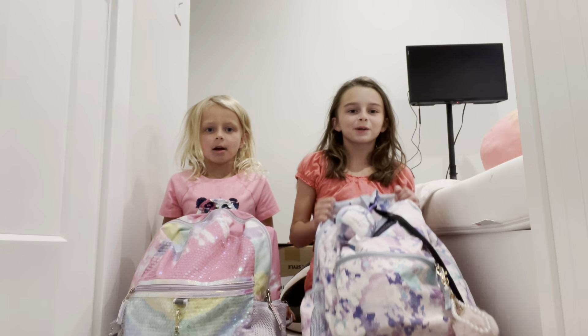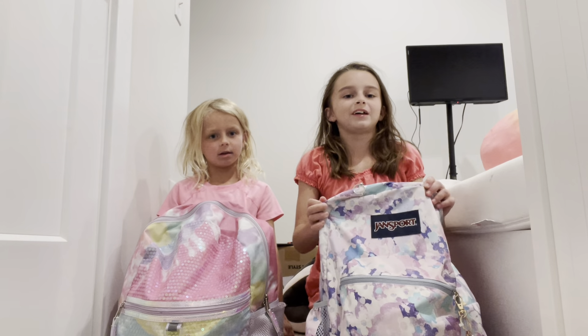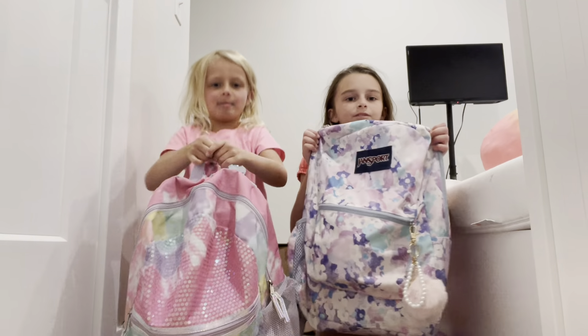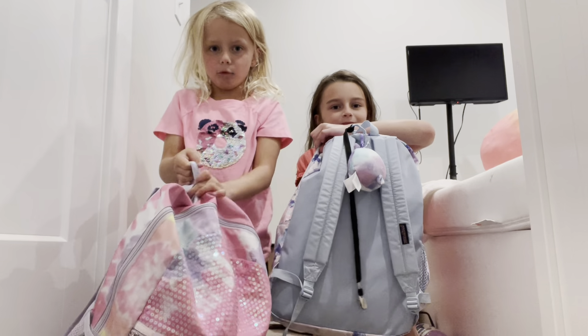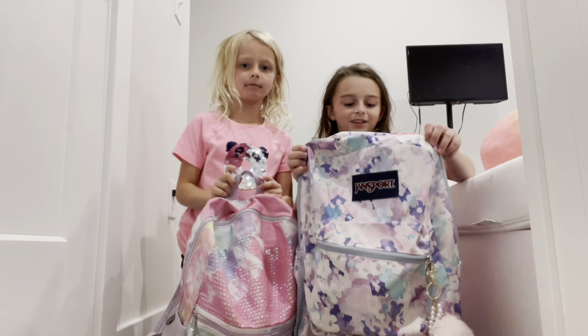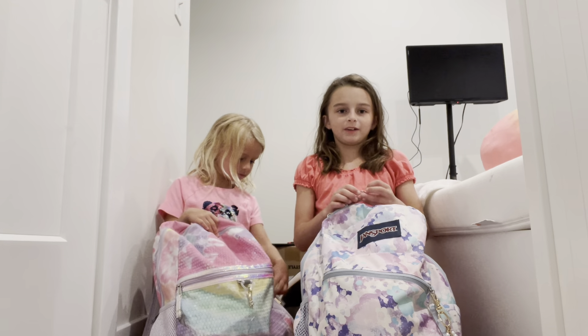Hi guys, it's me Harper and Lila from the Harper and Lila Show. Today we're going to show you our backpack and our school supplies. Here's our backpacks. Lila, what grade are you going into? First. I'm going into fourth.